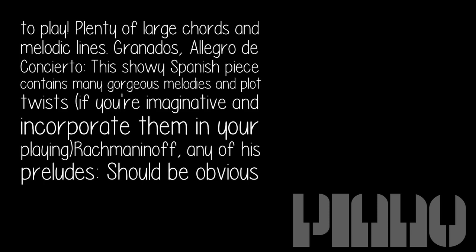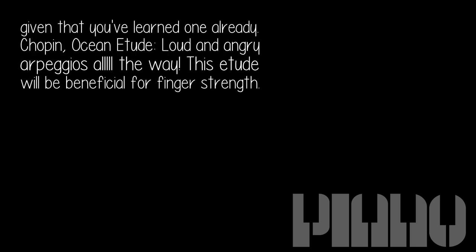Granados, Allegro de Concierto — this showy Spanish piece contains many gorgeous melodies and dramatic twists. If you're imaginative, incorporate them in your playing. Rachmaninoff — any of his preludes should be an obvious choice, given that you've learned one already.